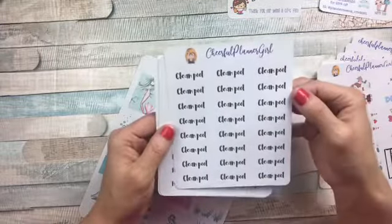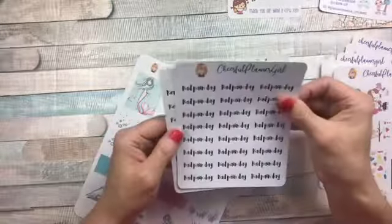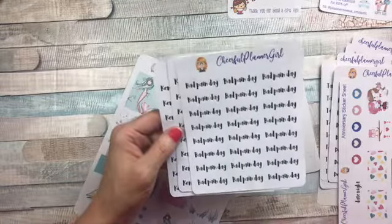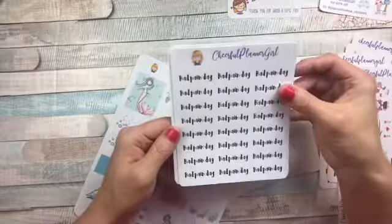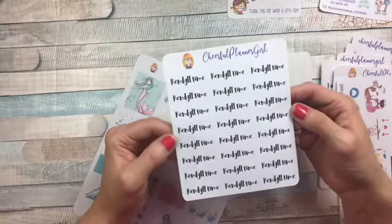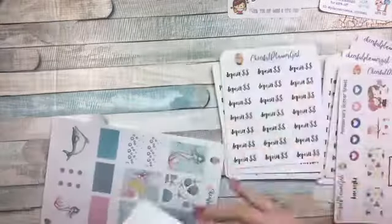Clean pool, Hallmark binge — because I'm always watching Hallmark if anybody knows me. Bad pain day, and this is for me to keep track of my fibro. I have fibromyalgia, y'all, so that's one of the reasons why I ordered these. And then Kindle time — so when I get my granddaughter, I like to keep it in my journal that I have for her, that we got to spend some time together. So those are the scripts and the functionals.